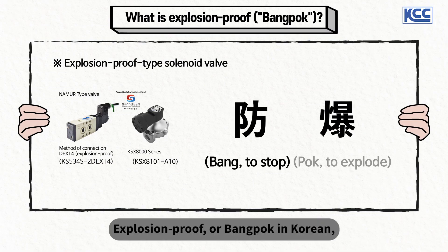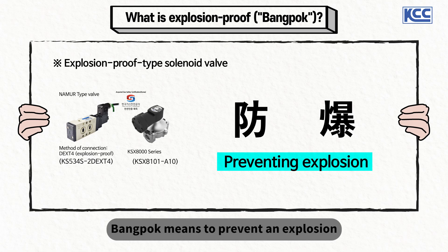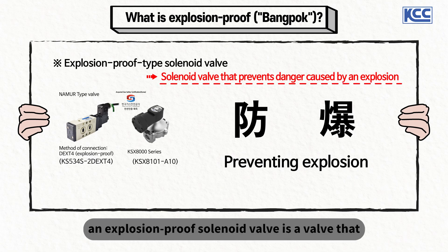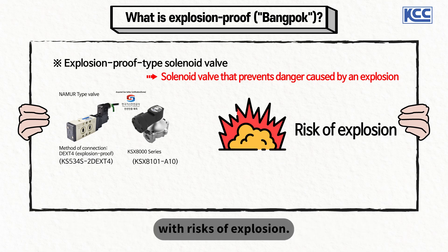Explosion-proof, or bong-pok in Korean, consists of two Chinese characters: bong and pok. As the Chinese characters on screen tell you, bong-pok means to prevent an explosion or prevent damage from happening due to an explosion. In other words, as the name literally suggests, an explosion-proof solenoid valve is a valve that prevents the occurrence of an explosion or damage in case of an explosion. Such solenoid valves are applied in industrial sites with risks of explosion.